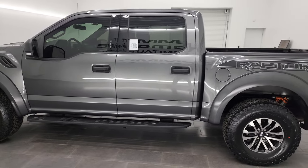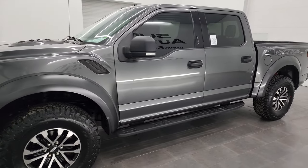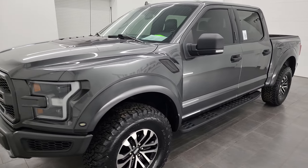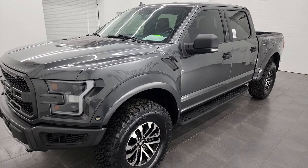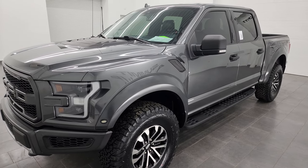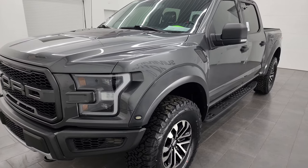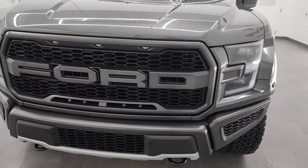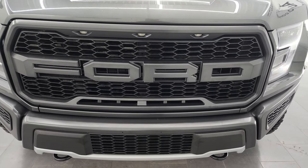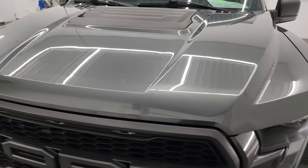This 2019 Ford F-150 Raptor has the 3.5 liter high output V6 EcoBoost engine, putting out 450 horsepower, paired up with a 10-speed automatic transmission. This truck has been fully safetied and inspected by our service shop. It has a fresh oil and filter change, all fluids checked and topped off, and four brand new BF Goodrich tires. This truck is 100% ready to go.